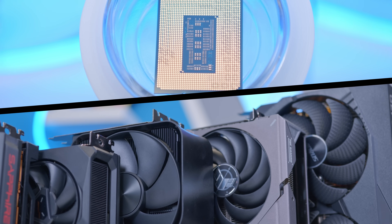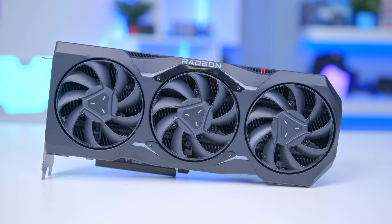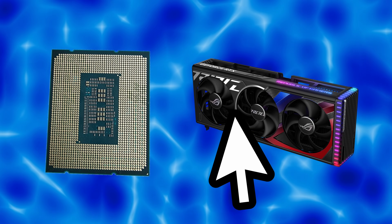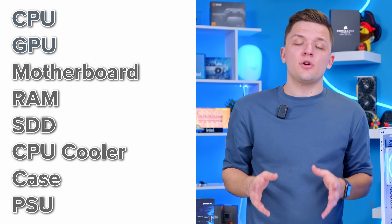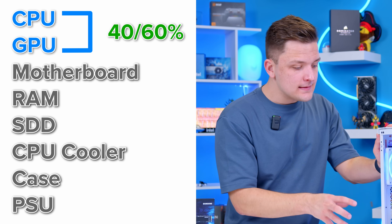The CPU and GPU are the two most expensive components and are what really define the gaming performance in your system. Get these two parts right and it's a little bit easier to end up with a build that should reliably perform well, and they're where I would advise you to start when it comes to selecting the right parts. I follow with the CPU and GPU combo something called the 40-60 rule — you want to spend between 40 and 60% of your overall build budget on these two parts.